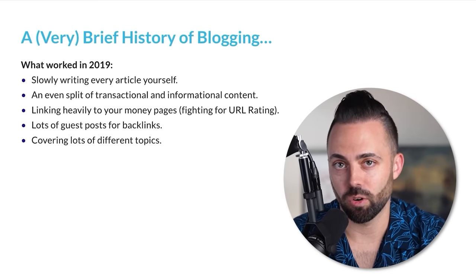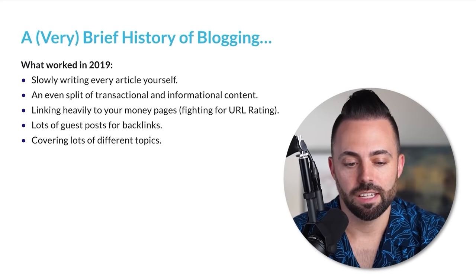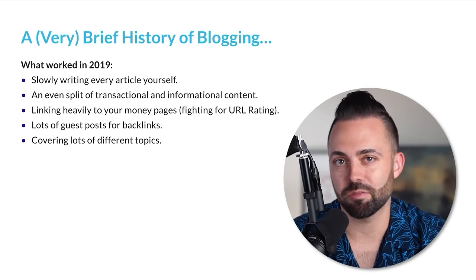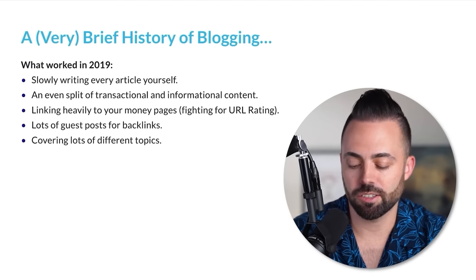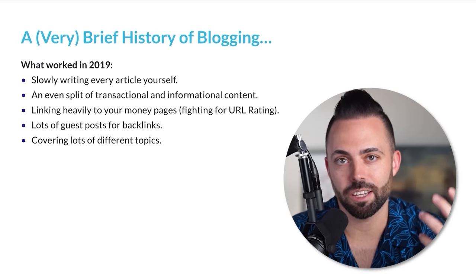Links do matter, of course, if you're going to start blogging, but content quality matters a little bit more now. Lots of guest posts for backlinks worked a lot in 2019, but we don't want to just have guest posts nowadays — we have to do more strategic link building. Just covering lots of different topics is a little too broad and doesn't work as well now when we have to have topical authority.